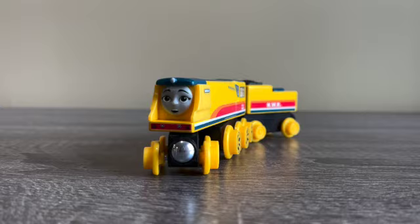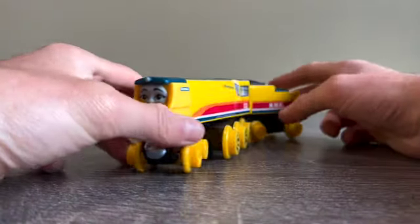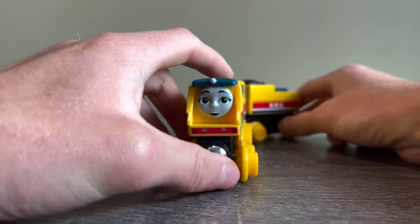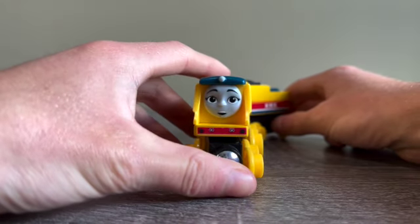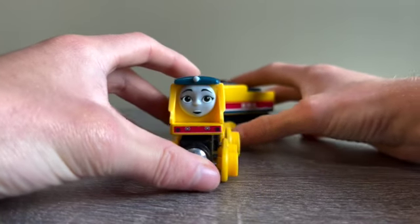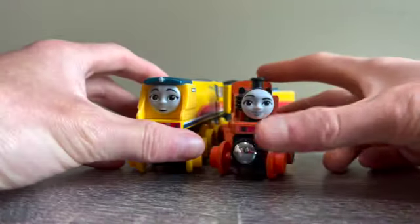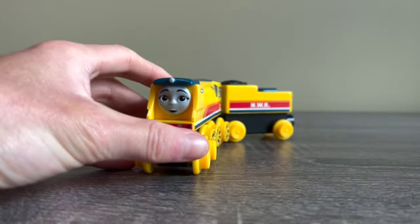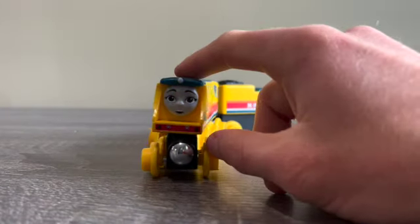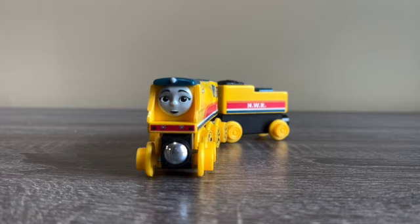I hope you enjoyed watching this video of me unboxing, comparing, and reviewing Rebecca. Maybe in the future I'll make an episode for season four featuring her, and hopefully an episode with Nia too. Make sure you subscribe to my YouTube channel, like this video, and check out my Facebook and Instagram pages. This is Thomas Number One signing out.